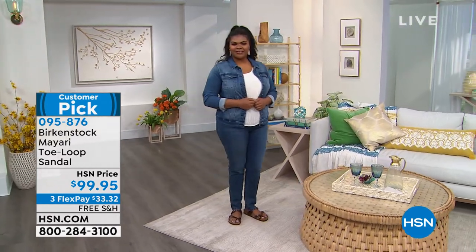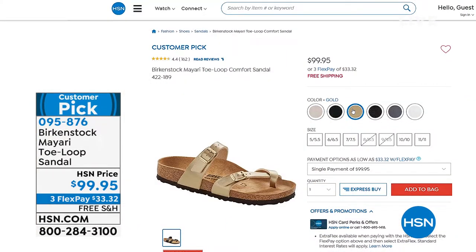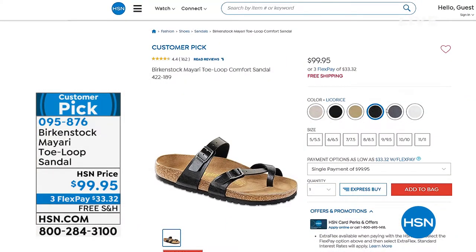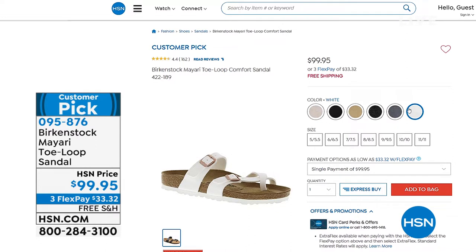We have antique, black gold licorice, silver toffee, white, stone, and ginger brown. We go five and a half through eleven and a half including whole and half sizes. Look at the metallics — isn't that fun? We'll get to that in just a couple of minutes as well.